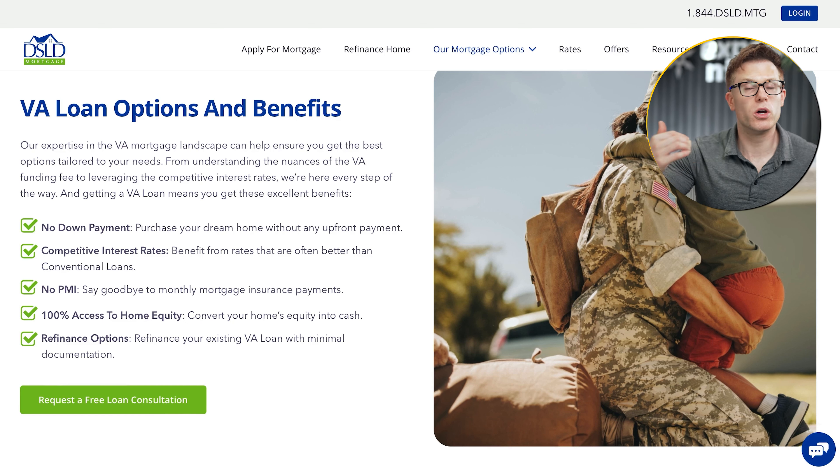Results: our target cost per acquisition was $60 — we got it down to $34. We bumped the conversion rate from 1.4% to 7.6%. Our 12-month goal for mortgage inquiries from PPC was 78, but we generated 521 inquiries in just four months.